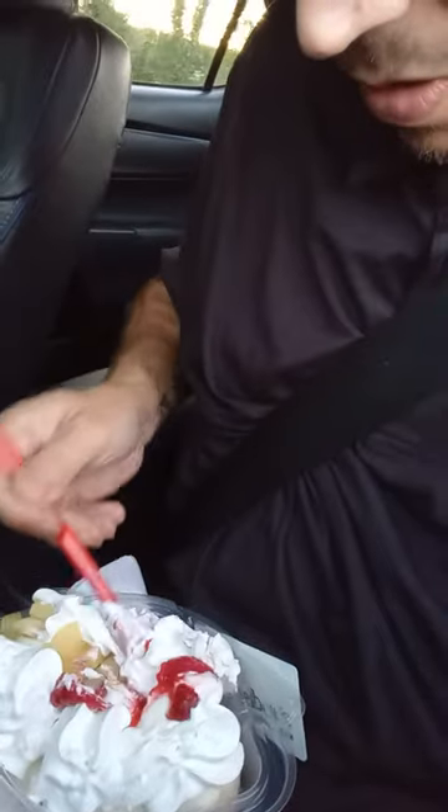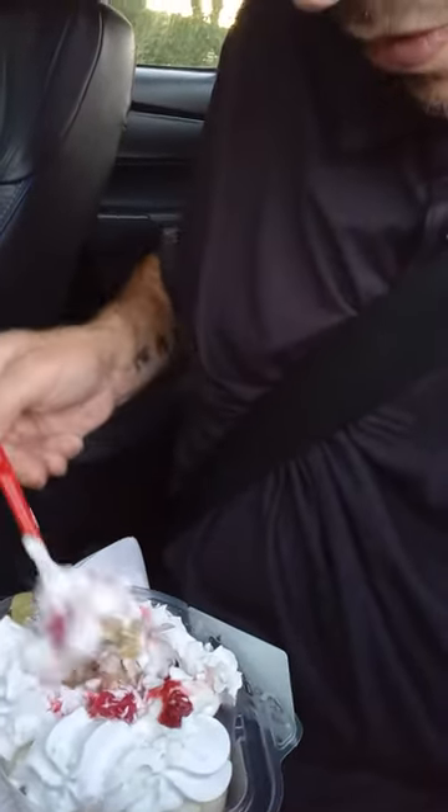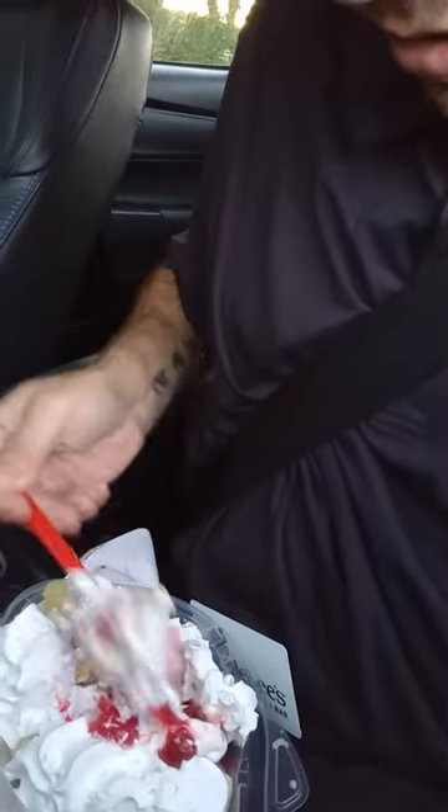Here we go. A little bit of whipped cream in there, a little bit of pineapple, and a little bit of vanilla ice cream on the bottom, so this ought to be a treat. Here we go.